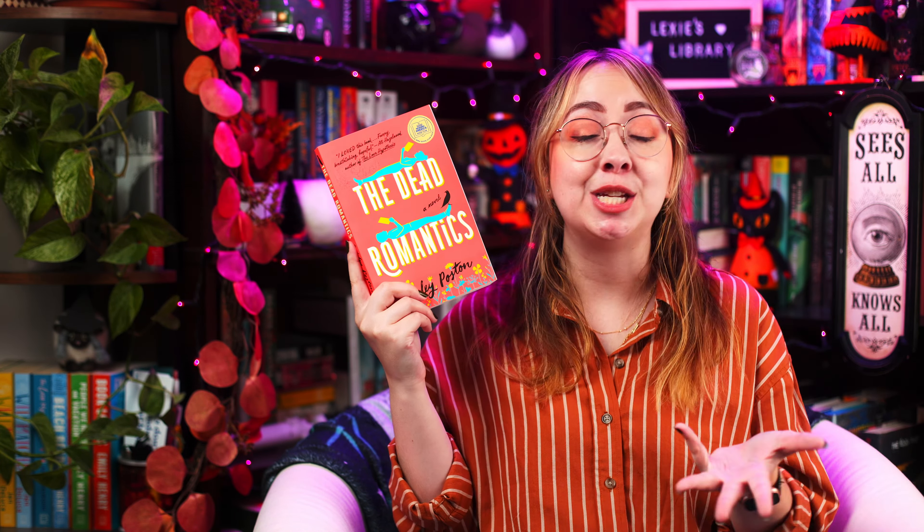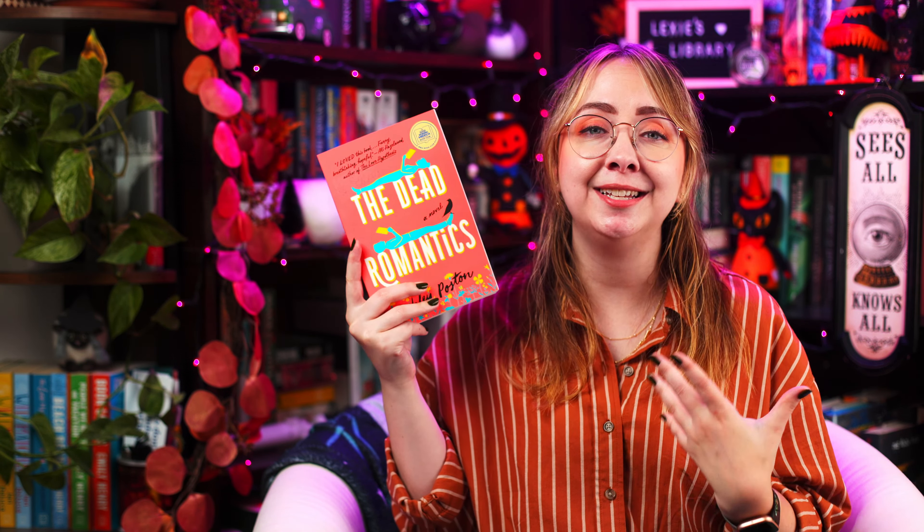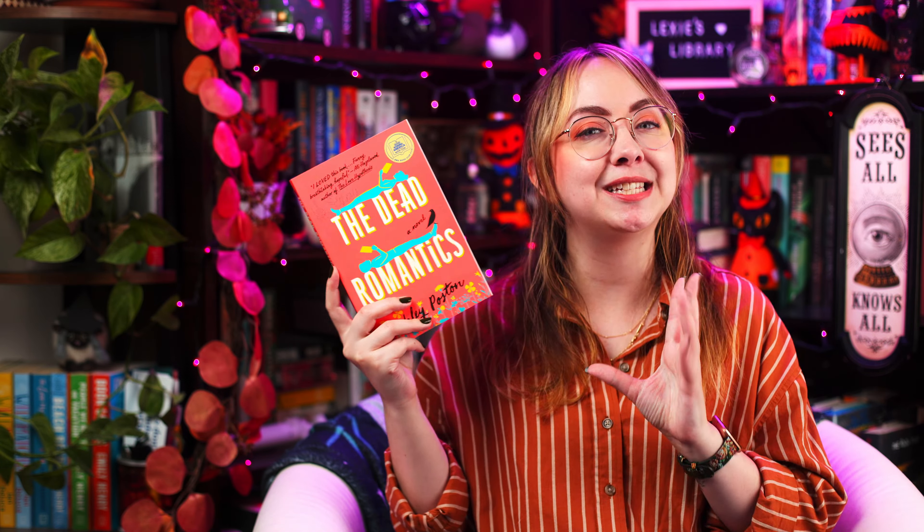Next up we have The Dead Romantics by Ashley Poston. This isn't the most obvious fall vibes romance out there, but I thought it was actually a really good read for fall. We follow a character named Florence Day who is a ghostwriter and can also see ghosts — really fun. She and a ghost actually end up catching feelings for one another and they kind of have to battle how doomed that seems to be. There's also a couple romantic walks through graveyards, lots of crows that symbolize when a ghost is around, and a funeral parlor that her family runs. Death is as much a part of this book as love is.